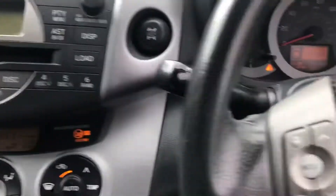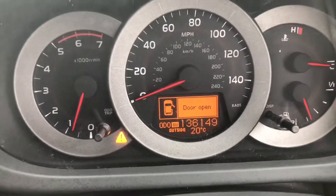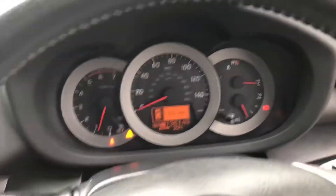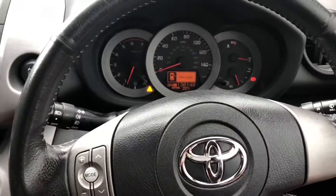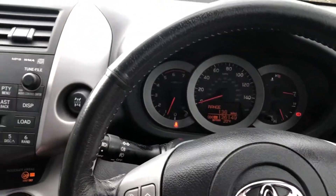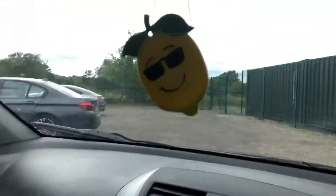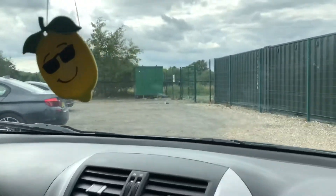4x4 lock. The vehicle has done 136,149 miles. No warning lights on the dash. No stone chips or bullet holes in the windscreen.